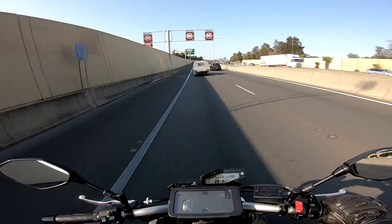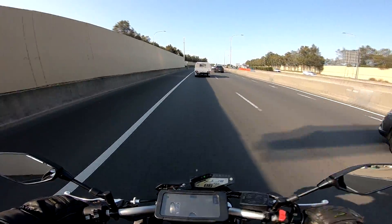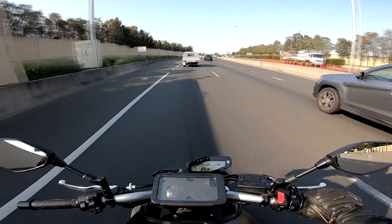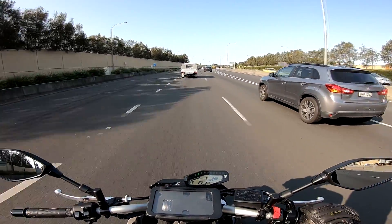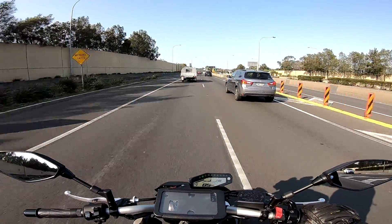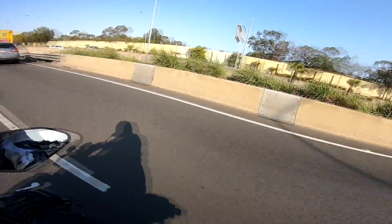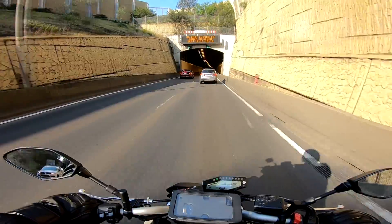The KTM Adventure 390 is going to have a 19-inch tire on the front and a 17-inch on the rear. When you compare that to the Royal Enfield Himalayan — which has a 21-inch front and 17-inch rear — it's a bit disappointing, as the Himalayan gets a higher ground clearance as a result.